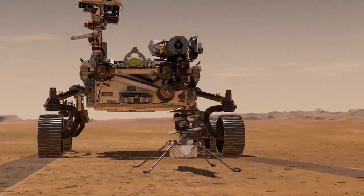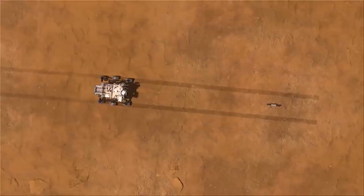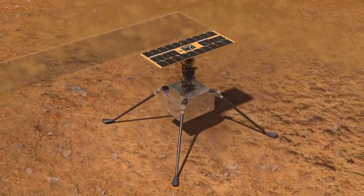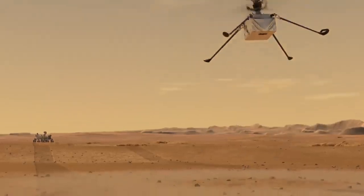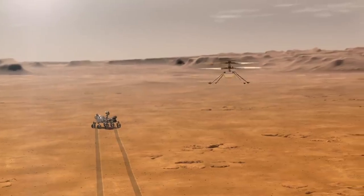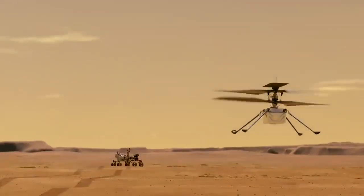Our experiment window is 30 Martian days, and we have planned up to five flights of incremental difficulty. The very first flight, the main thing is we want to get the legs off the ground — we will basically go up about three meters, hover there, and then come down again. That will be the first really major milestone.